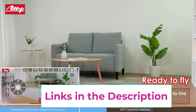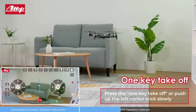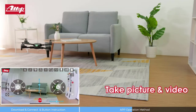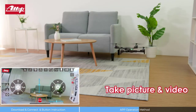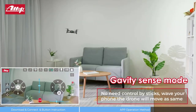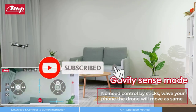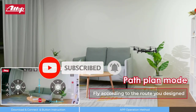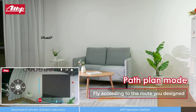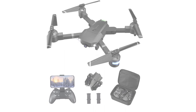Multiple functions are waiting for your exploration: draw a route on the app to let the drone fly along, speak to control the flying direction, or show a V gesture to let the camera automatically recognize and take pictures. You can also experience a 360-degree flip during flight. A built-in G-sensor makes the drone compatible with VR glasses, letting you swing with your phone or iPad and enjoy a breathtaking 3D experience.